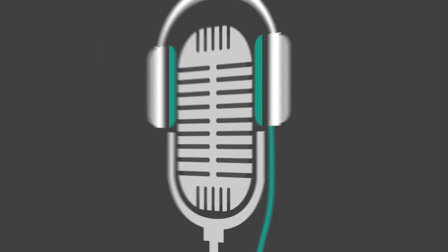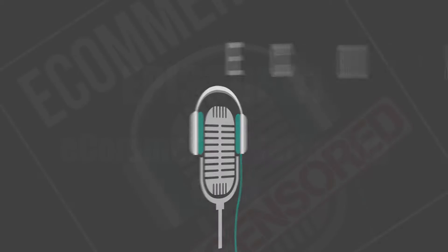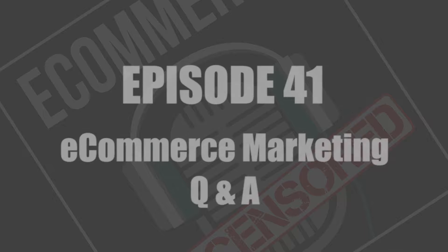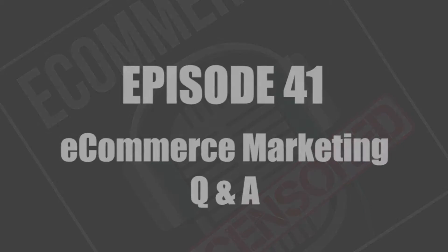This is eCommerce Uncensored, brought to you by Fast Forward Unlimited. We're coming to you fully loaded and exposed with all the strategies and techniques for growing your eCommerce business. Hey everyone, and thanks for tuning in again for another episode of eCommerce Uncensored. This is episode 41. My name is Kevin Van Allen, I'm here with Jason Caruso. And today is another episode of our eCommerce marketing question and answer.